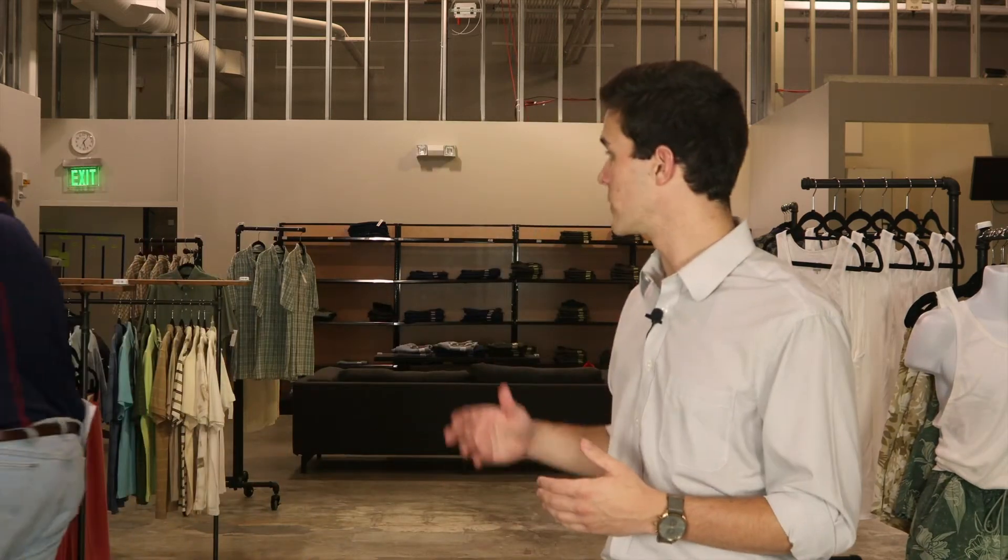Now that we've explained the general concepts behind serialized data and blockchain technology, we're going to walk you through that same supply chain with both technologies enabled. As you can see behind me, we're back in the retail store and Alex is performing an inventory cycle count this time with an RFID handheld reader instead of a UPC barcode reader.